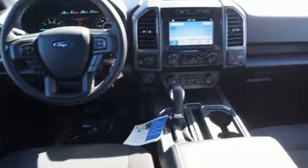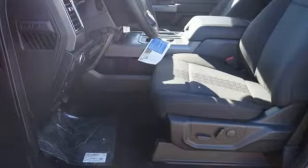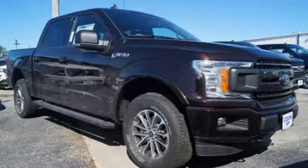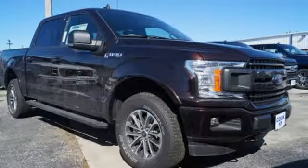Twin-turbo V6 engine, electronic shift on the fly, automatic transmission, active grille shutters, integrated navigation system with voice activation, remote engine start.